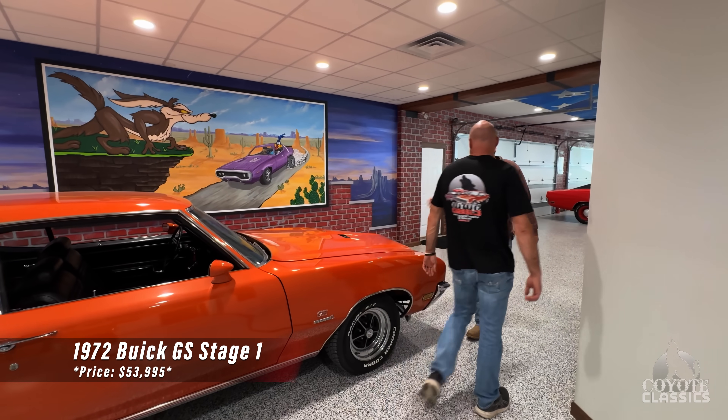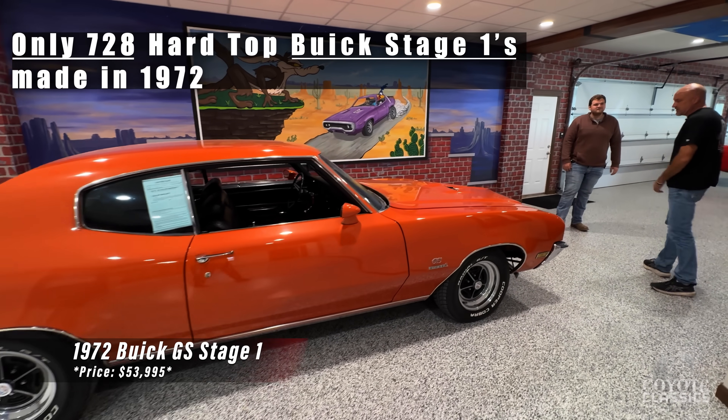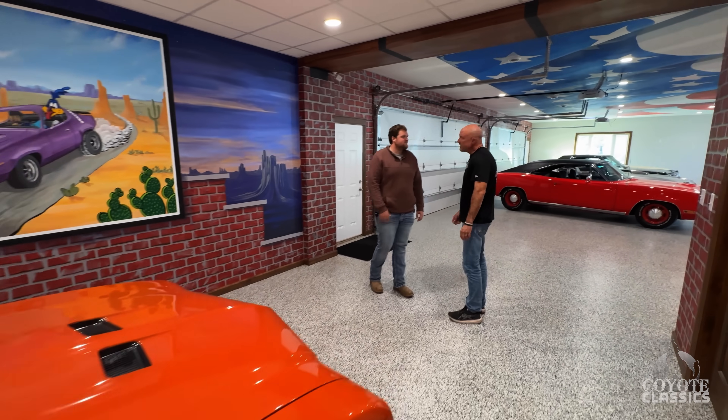This is neat too — Stage 1, air, a bunch of options, just a beautiful car. There aren't many Stage 1s produced, that's for sure. Probably one of the rarest cars we have in the building right now.